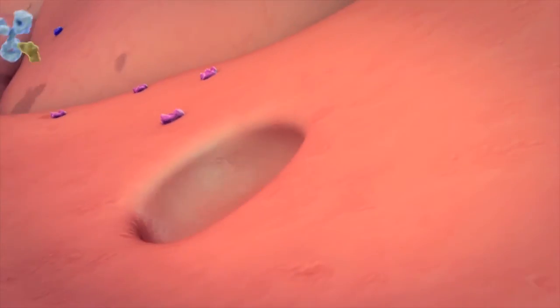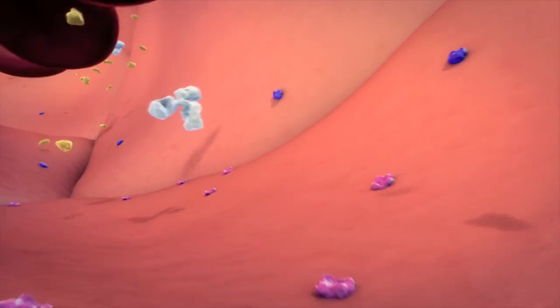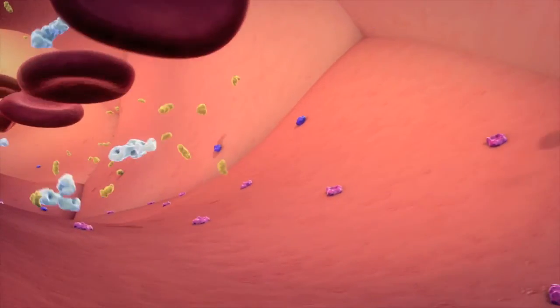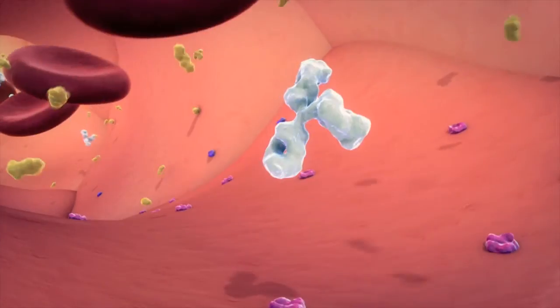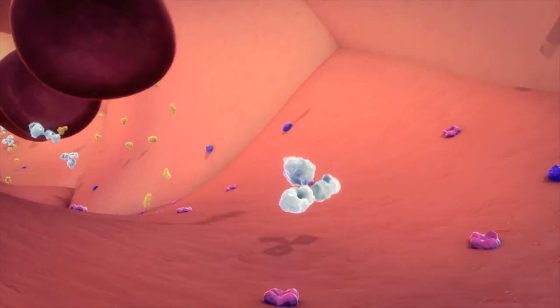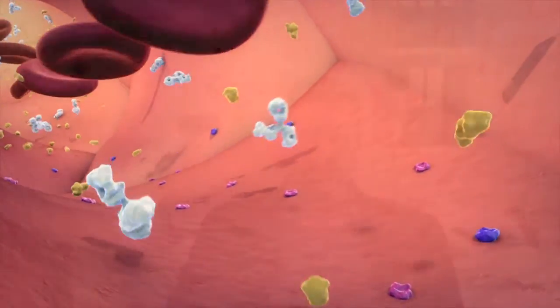The BBB is composed of specialized cells that separate the brain from the blood. It selectively prevents substances from entering the brain and allows only essential molecules to pass — such as amino acids, oxygen, glucose, and water — while excluding big molecules like antibodies. So the biggest hurdle is that we cannot deliver these large molecules efficiently into the brain.